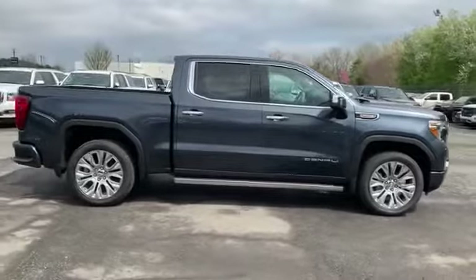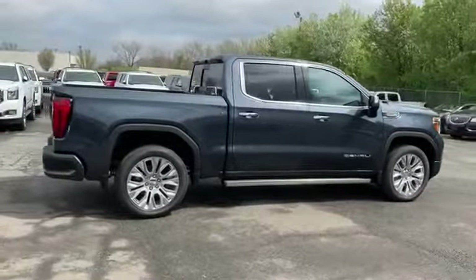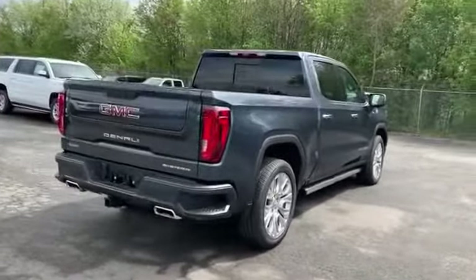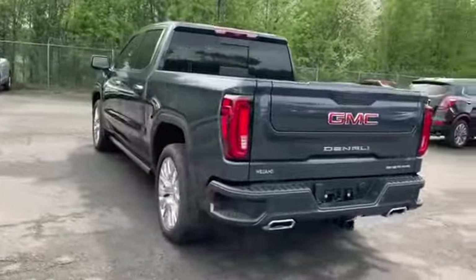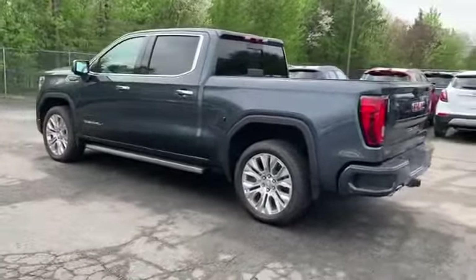lane departure warning, wi-fi hotspot, satellite radio, navigation, premium sound system, multi-zone air conditioning, four-wheel drive, blind spot monitor, parking aid sensor, heated side view mirrors, backup camera, passenger seat adjustable lumbar support, memory seat, cooled front seats, heated rear seats,